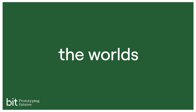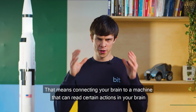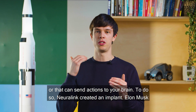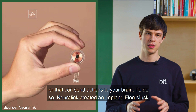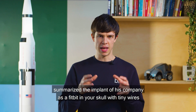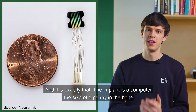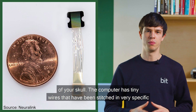Neuralink tries to create the world's first brain-computer interface. That means connecting your brain to a machine that can read certain actions in your brain or that can send actions to your brain. To do so, Neuralink created an implant. Elon Musk summarized the implant of his company as a Fitbit in your skull with tiny wires. And it is exactly that — the implant is a computer the size of a penny in the bone of your skull.